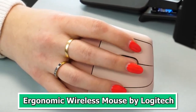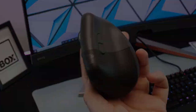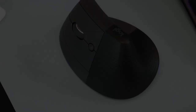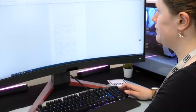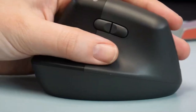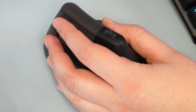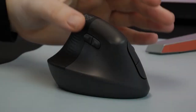Number 3: Ergonomic Wireless Mouse by Logitech. The Ergonomic Wireless Mouse by Logitech is a must-have tech gadget for anyone seeking comfort and precision in their daily computer tasks. Designed to reduce wrist strain and enhance productivity, this mouse offers a natural hand position, customizable buttons, and precise tracking. Its wireless connectivity ensures clutter-free operation, while the ergonomic design promotes long-term comfort, making it ideal for extended use. Logitech's renowned reliability and advanced technology make this mouse an excellent choice for anyone looking to upgrade their computing experience.